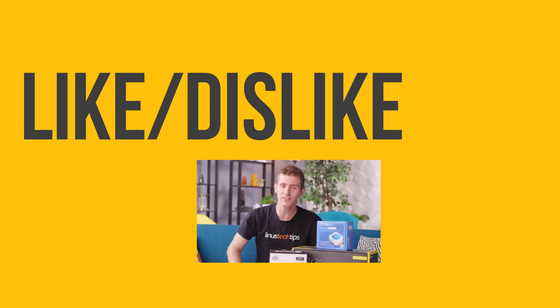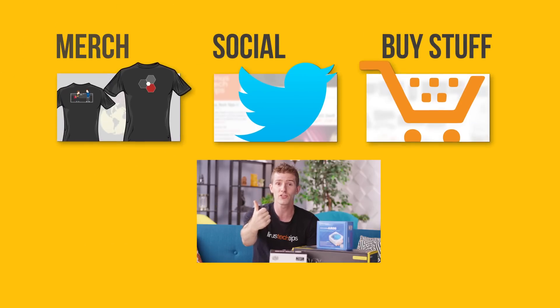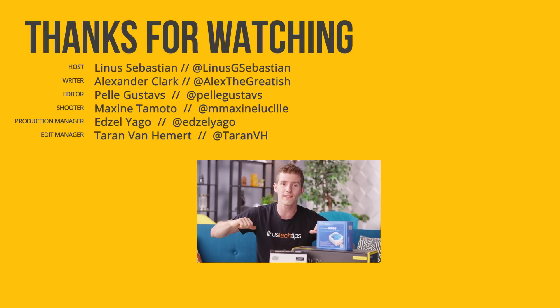Thanks for watching. If this video sucked, you know what to do — but if it was awesome, get subscribed, hit that like button, or check out the link to buy a cooler in the video description. Also down there is our merch store with cool shirts and our community forum, which you should totally join.